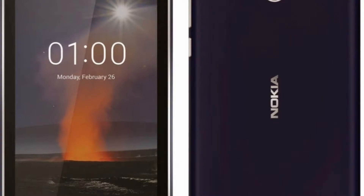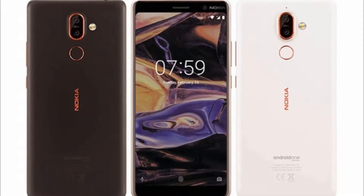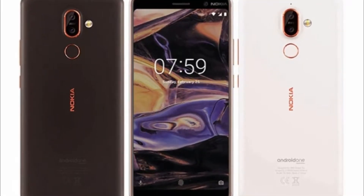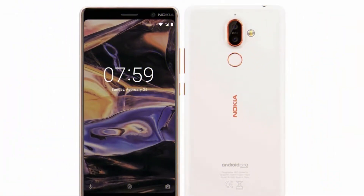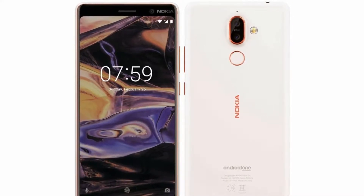The Nokia 7 Plus arrived on Geekbench several weeks ago with a Snapdragon 660 chipset and 4GB RAM. The renders today support previous rumors of a tall 18:9 screen, a fingerprint scanner on the back below the camera setup, coupled with dual-tone LED flash.